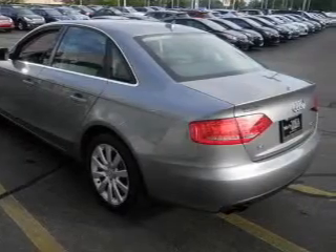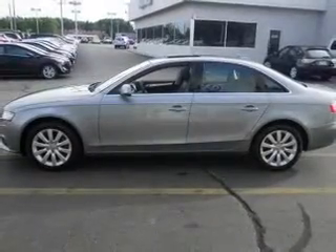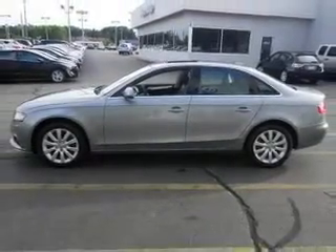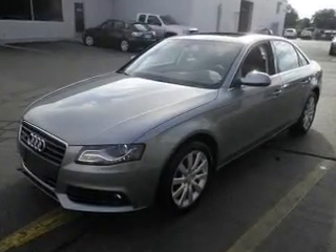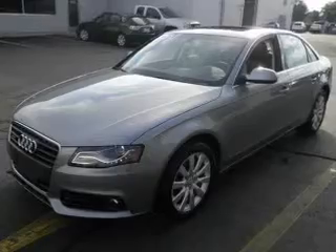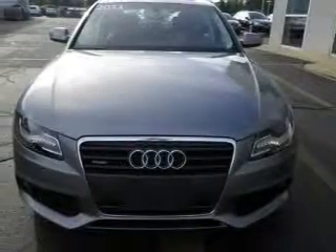Stand out from the crowd with premium wheels. A premium sound system is just one of the benefits of owning this vehicle. You will appreciate the safety feature of anti-lock brakes. Heated seats come for you on cold winter days. Let the outside in with a power sunroof.